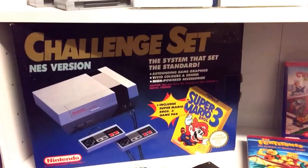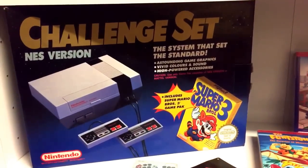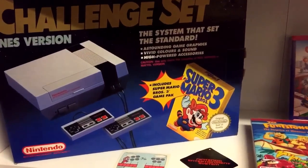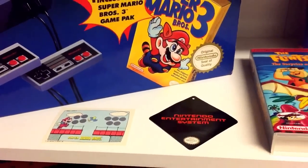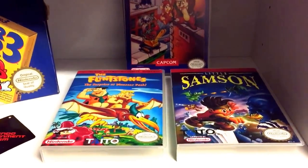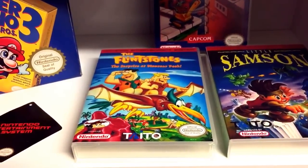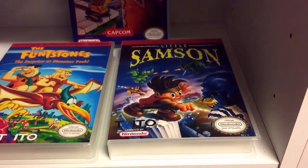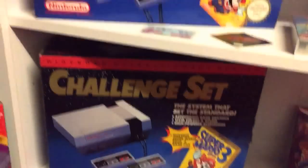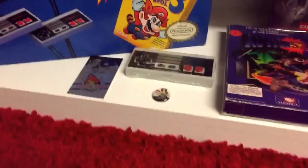Next shelf — some highlights in here as well. This is the PAL NES Challenge Set in fantastic condition. An old Mario card and a tag off my cap. Then we've got a loose cart of Kirby's Adventure with a universal game case, Flintstones Surprise at Dinosaur Peak — the PAL Italian version in a universal game case — and the USA version of Little Samson in a universal game case.